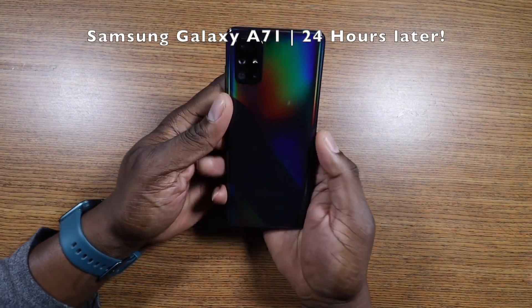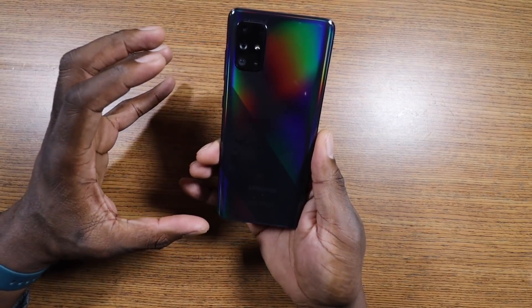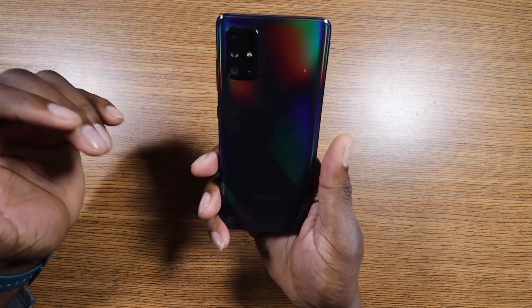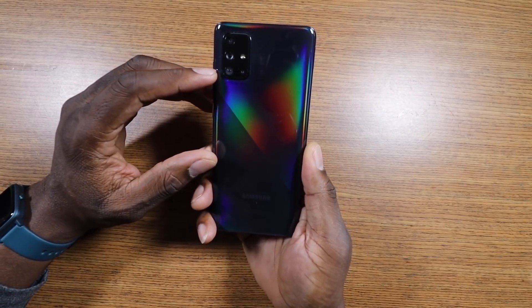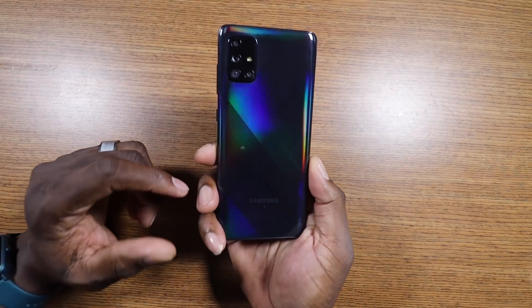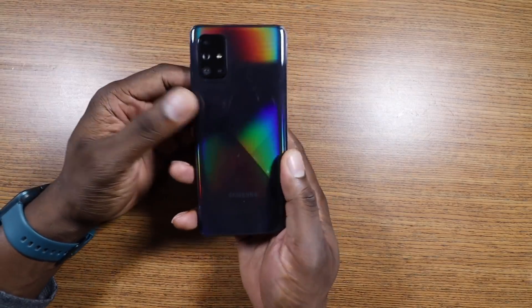Welcome back, it's your man Jay. It's time to give you 24 hours with the Samsung Galaxy A71. This phone is highly anticipated, just like the S10 Lite and the Note 10 Lite and the A51 — it's that middle ground for people who don't want to spend too much money but still want a great Samsung phone. I went with the black version, which has that subtle shimmer with a flip-flop rainbow of red, blue, and green.